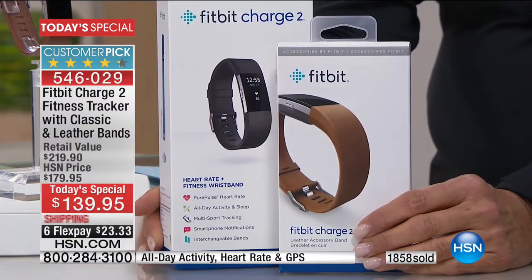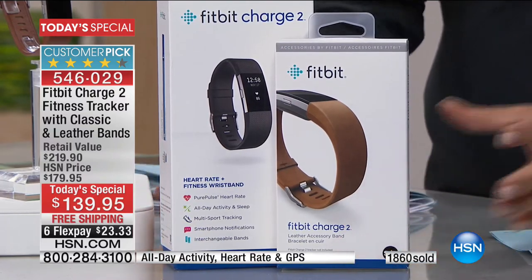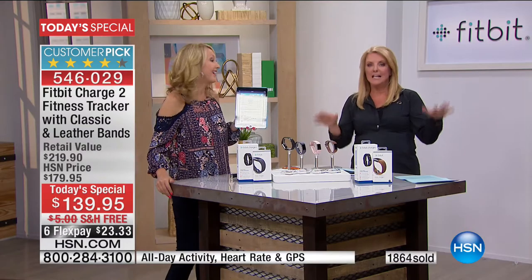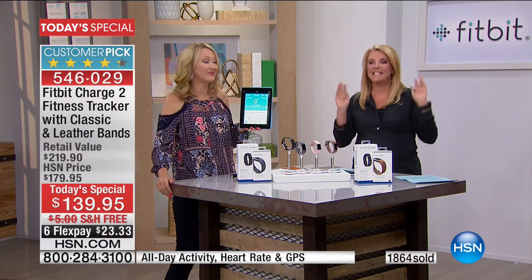What really blew me away was six flex pays — I thought four would be good, five is phenomenal, but today and today only it is six flex pays, which means you get it home. Track it for 30 days, really get active with it. It's very easy to set up — when you turn it on it says go to www.fitbit.com. It tells you what to do the minute you plug it in. Then all you do is put it on your wrist and just see changes happen in your life.